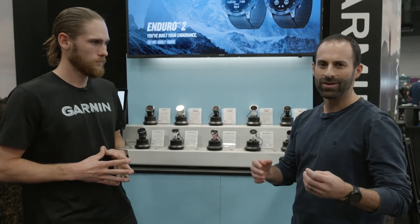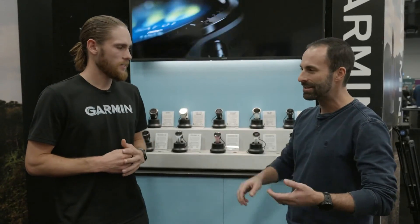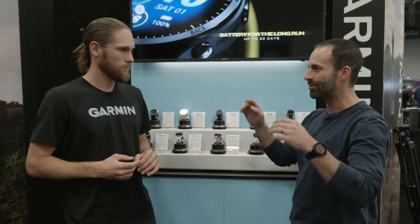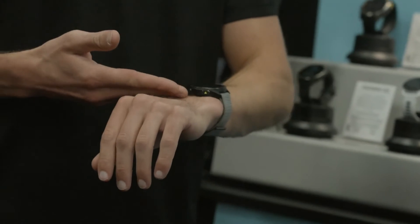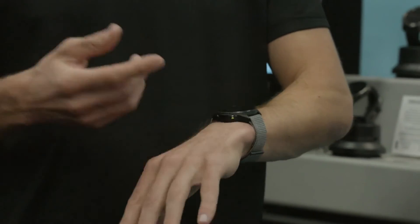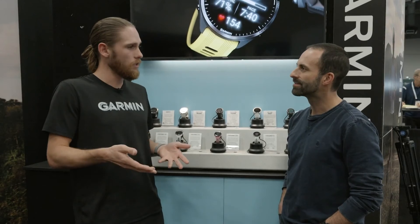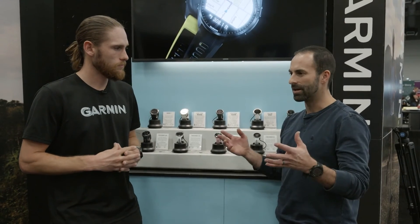Harry showed me the 965 out-and-back course mapping. For anyone who travels a lot — I was just in an unfamiliar place over Thanksgiving trying to map a course — this is huge. You plug in the distance, choose out-and-back or a loop, and it spits out turn-by-turn directions right on your wrist. The built-in routable maps work anywhere in the world, and you can create three course options to follow immediately.